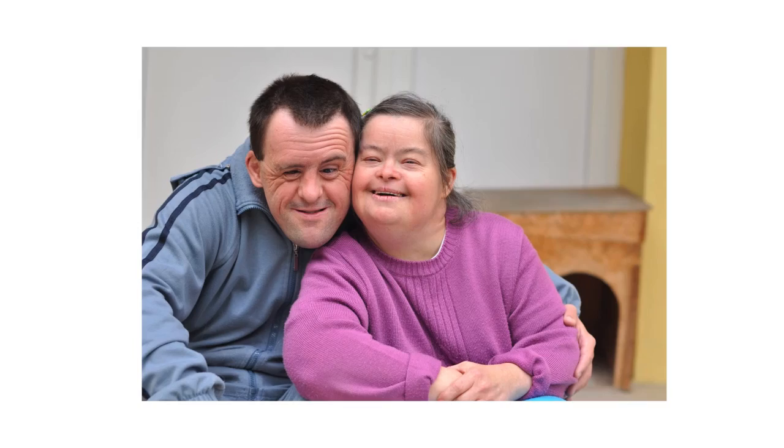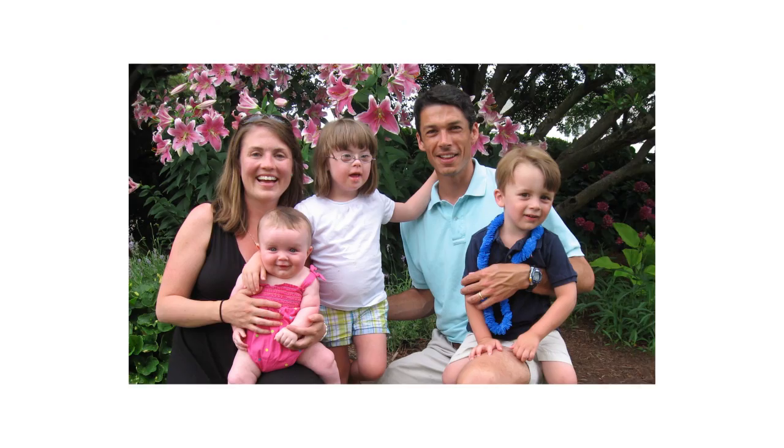Down syndrome occurs in approximately 1 in 1000 births each year. The parents of a Down syndrome child usually have no genetic abnormalities. The extra chromosome occurs purely by chance.